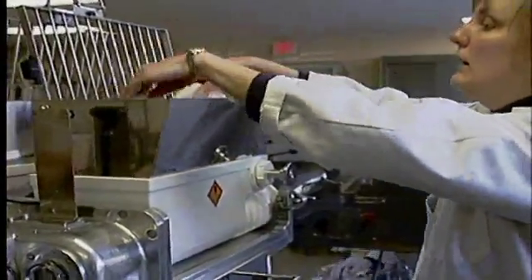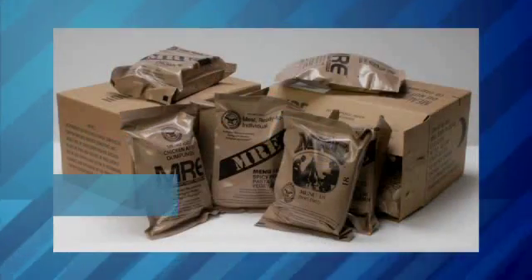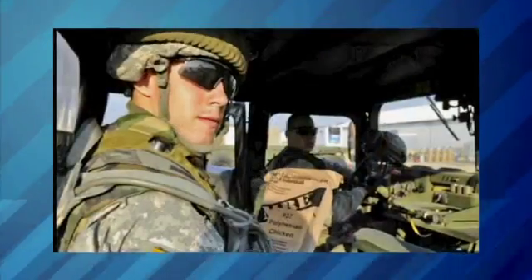One of our continuous missions is to provide variety, so that's why we're constantly developing new items, constantly testing new items in the field with the soldiers, and they make the decision exactly what's going to go into the rations. Soldiers' meals are called rations, and they have to be portable.